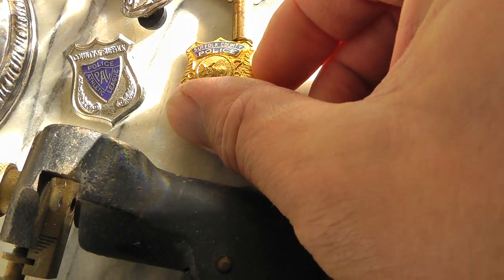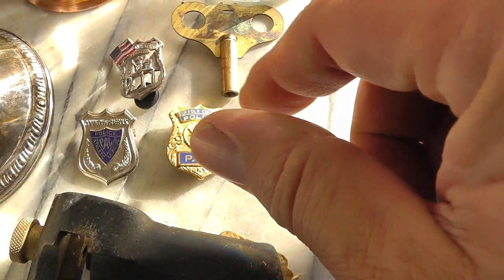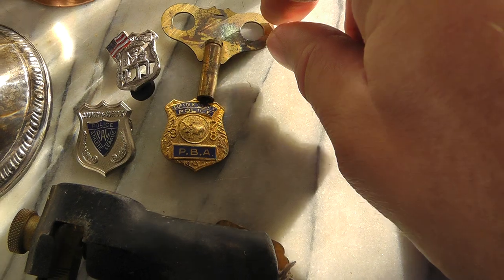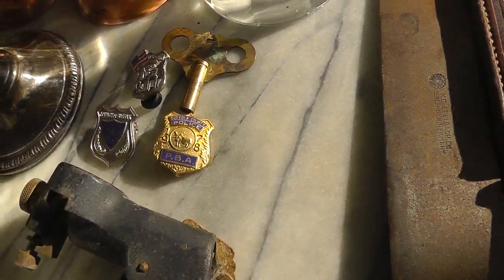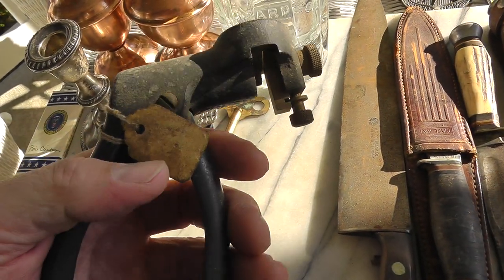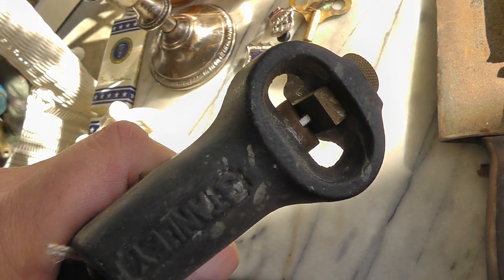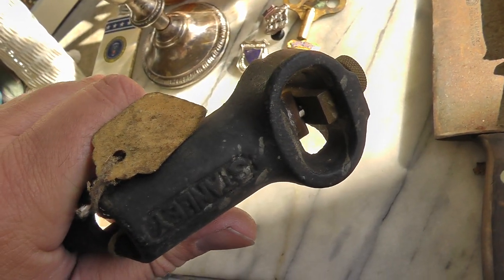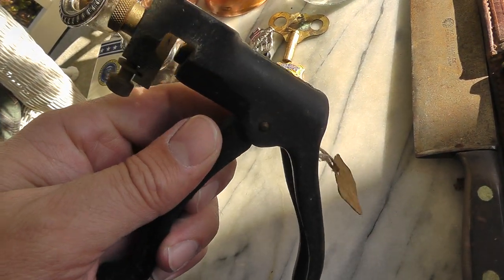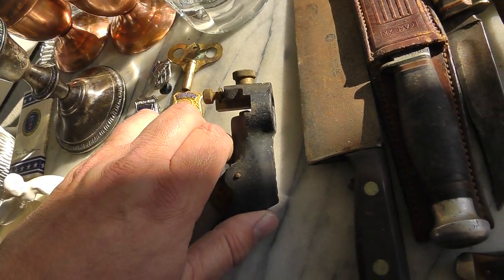Many badges here — Suffolk County Police and a 9-11 New York badge. Paid $12 for the three of those, and they threw the key in for free. Probably just keep that for myself — next time I find a clock that needs a key, I'll have one. Five bucks for this — it's a saw set for old hand saws. In order for them to cut good, you have to set the teeth off, and this does it. Paid five bucks for this and I think I could probably get somewhere between $30 and $40 for that. It's a quality piece.